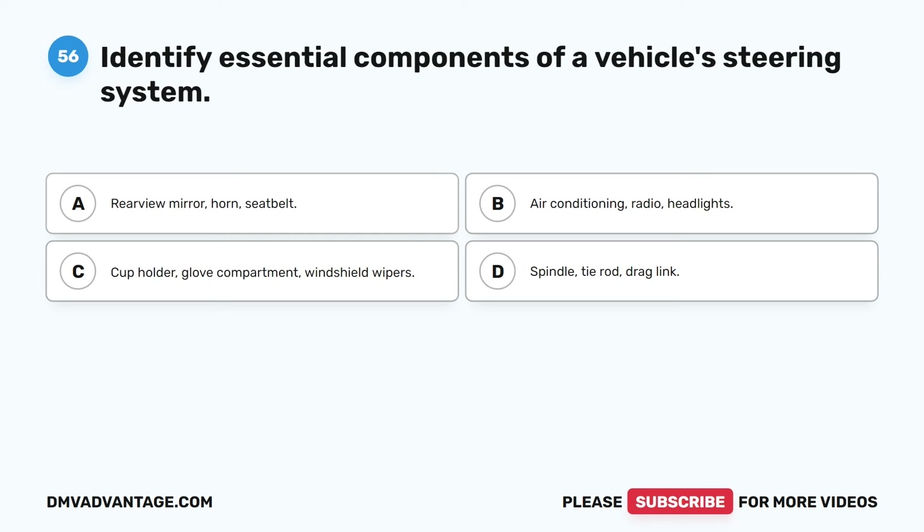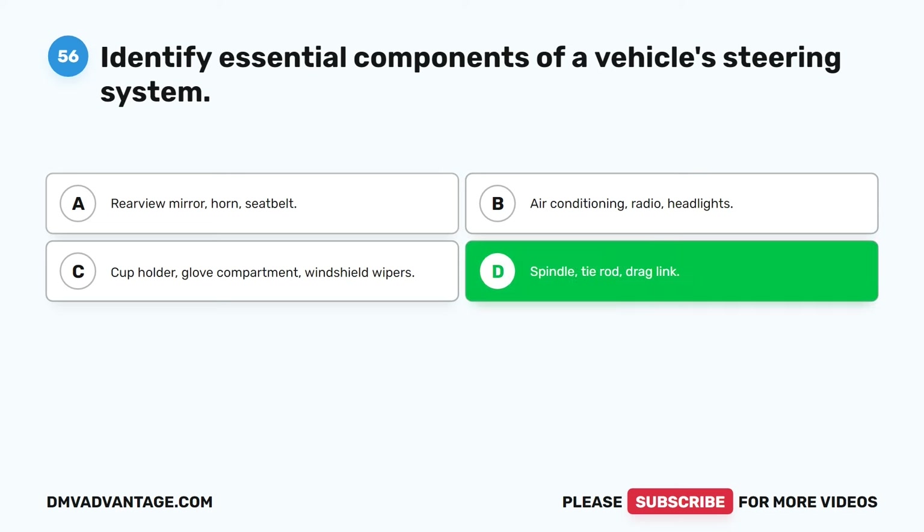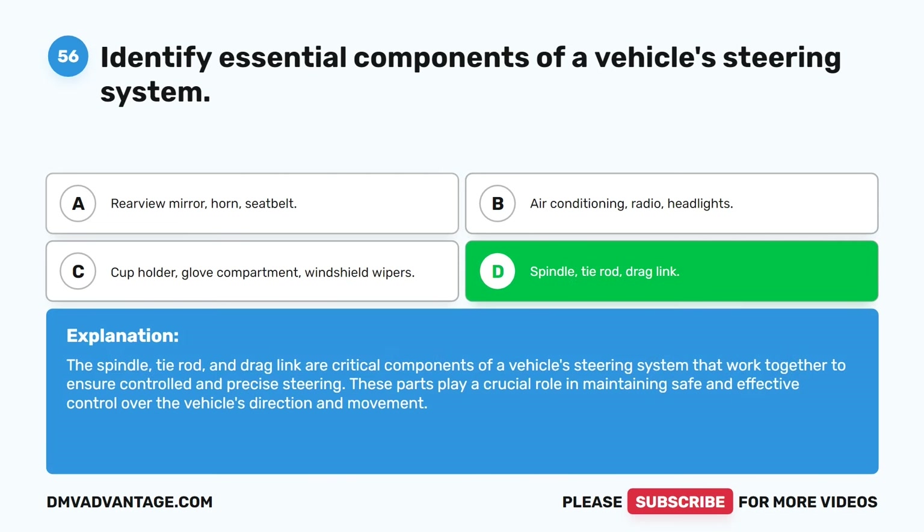Question fifty-six. Identify essential components of a vehicle's steering system. A. Rearview mirror, horn, seatbelt. B. Air conditioning, radio, headlights. C. Cup holder, glove compartment, windshield wipers. D. Spindle, tie rod, drag link. The correct answer is D. Spindle, tie rod, drag link. The spindle, tie rod, and drag link are critical components of a vehicle's steering system that work together to ensure controlled and precise steering. These parts play a crucial role in maintaining safe and effective control over the vehicle's direction and movement.